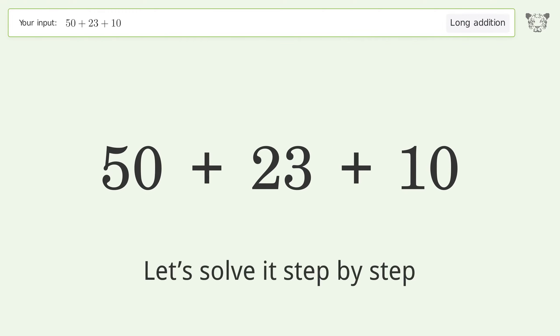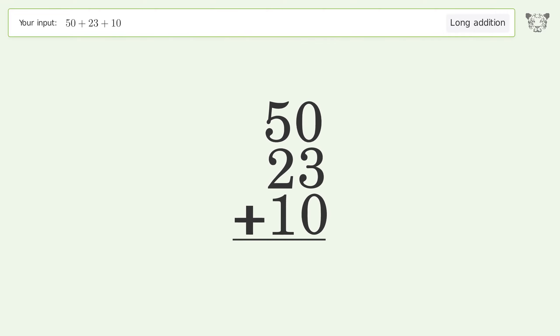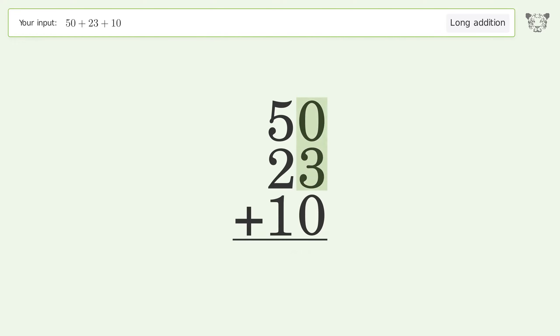Let's solve it step by step. Rewrite the numbers from top to bottom, aligned by their place values. Add up the digits in each column from right to left: 0 plus 3 plus 0 equals 3, 5 plus 2 plus 1 equals 8, and so the final result is 83.